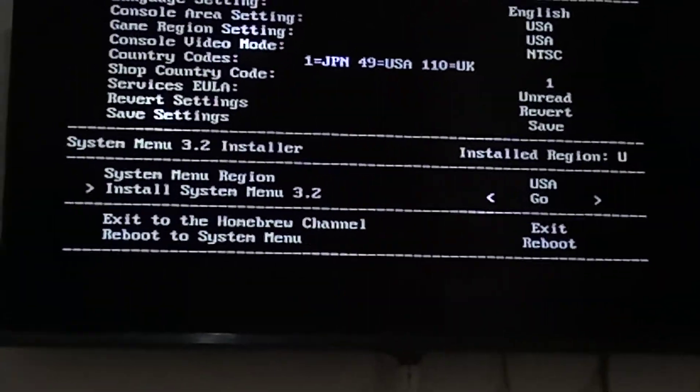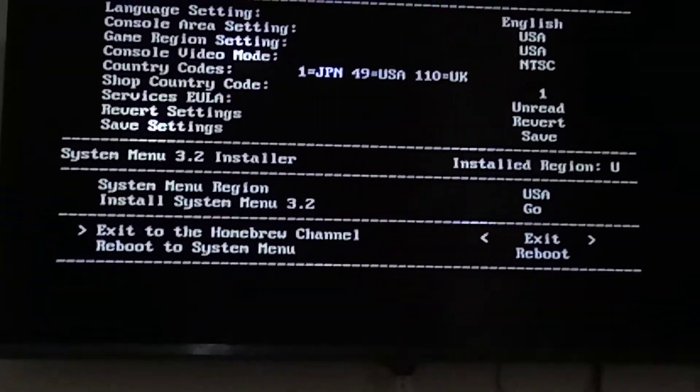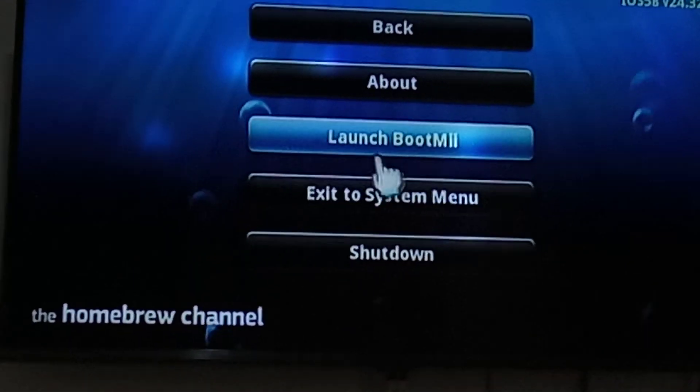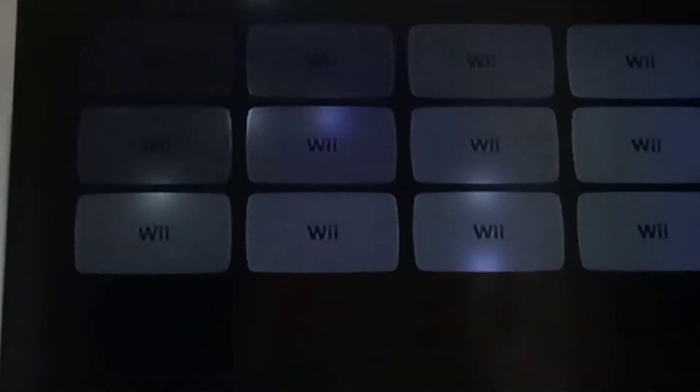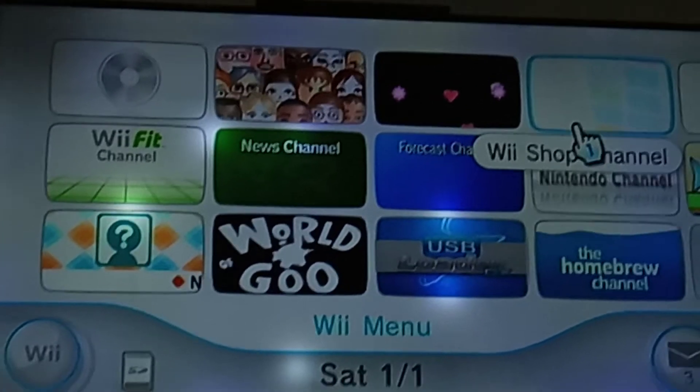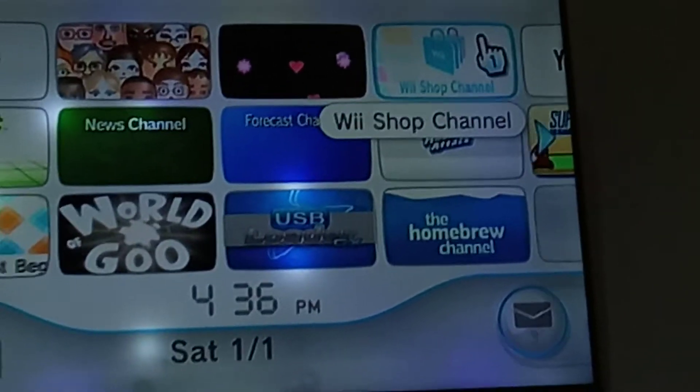Once you've set it, press Save. Now exit to the Homebrew Channel. It's up to you whether you want to exit to the System Menu as well — it doesn't really matter. Either way, the changes will apply. Now let's get back to the Shop Channel.